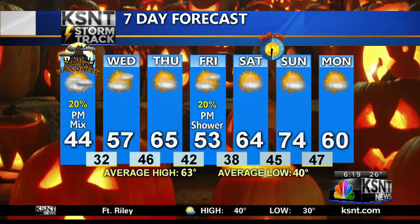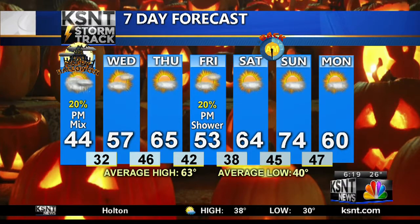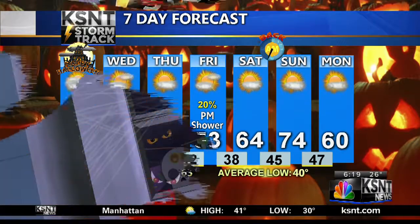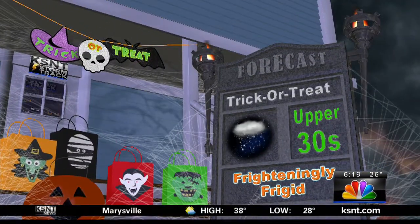57 degrees for a high tomorrow. 65 on Thursday. Another mini cold run on Friday with a chance for an afternoon rain shower. The best weekend of all 52 weekends all year long is this upcoming one — Saturday into Sunday, daylight saving time comes to an end. That means everyone gains an hour of sleep. Don't forget to fall back Saturday night into Sunday. Speaking of Sunday, a high temperature of 74. So we start to really warm things up for the first few days of November.